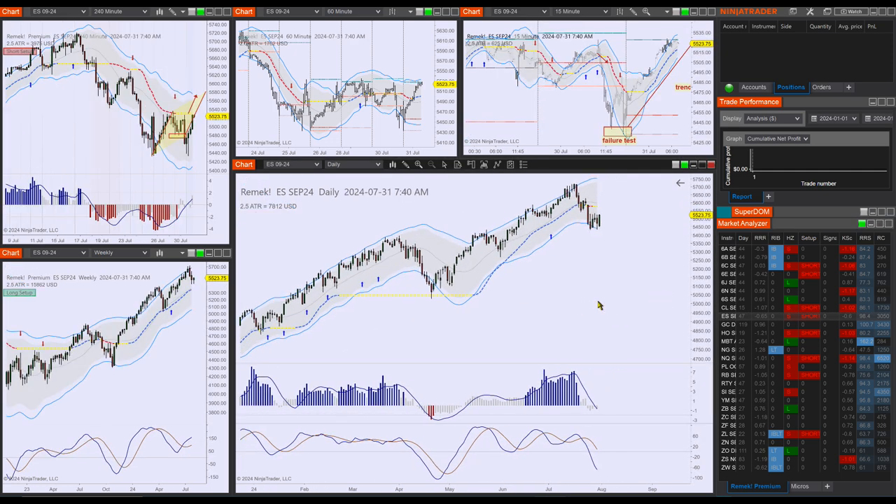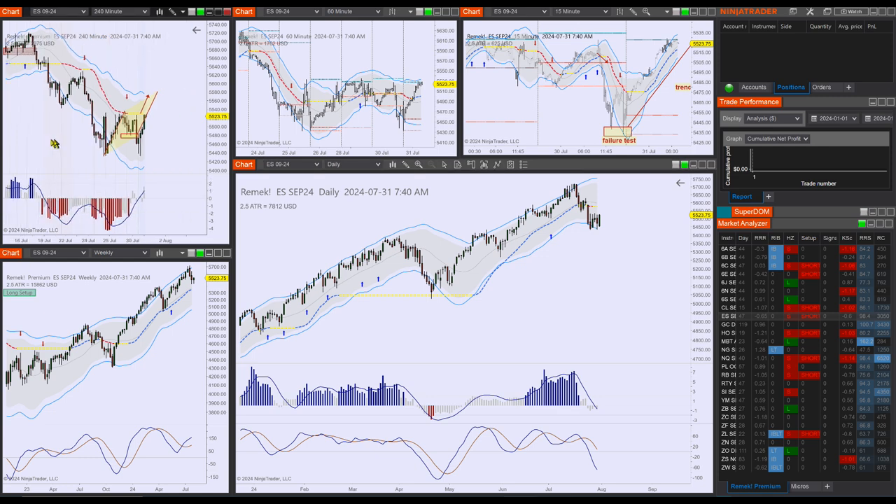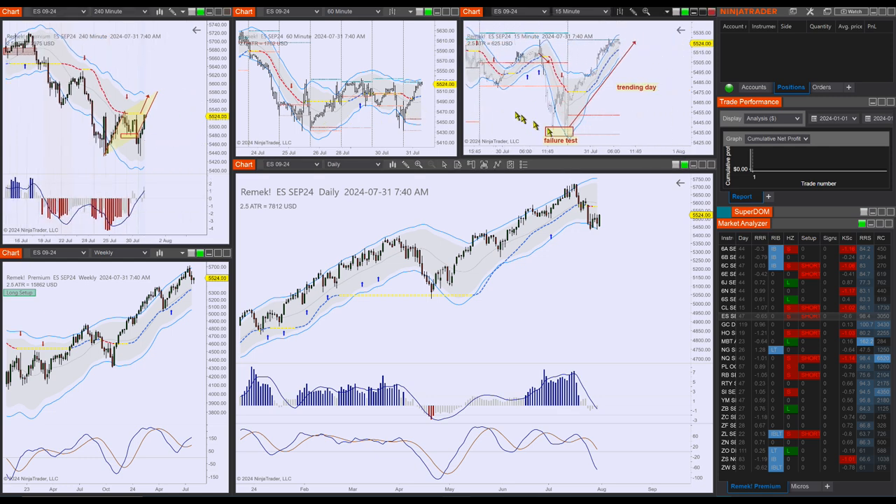First, we were expecting a measured move on the ES. Look at what happened — classic action: a failure test leading to a trending day. The failure test in the morning, or late at the close yesterday, indicated that potentially a bullish day was unfolding. Look at this failure test here. This is what we forecasted in yesterday's video, so if you were on the lookout for what we projected, you had a chance to make some money.